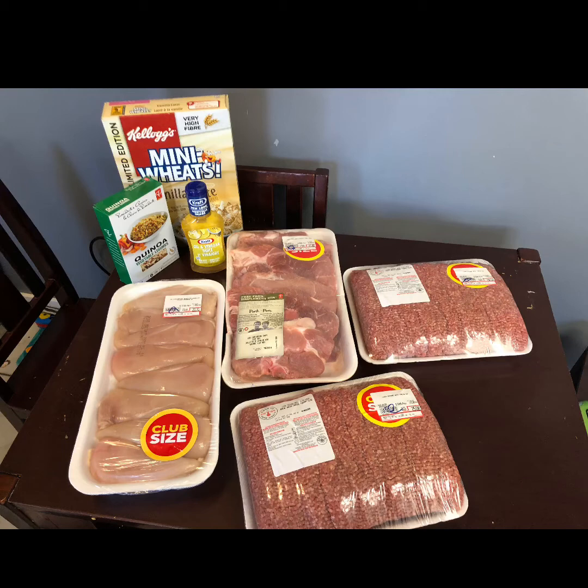That was all for my Flash Food today. I actually purchased these on two separate days and picked them all up on the second day so I didn't have to run to the store twice. I try to go fairly soon after I purchase — within 24 hours — so I don't want stuff sitting in their fridge where it could potentially be picked over by other people.